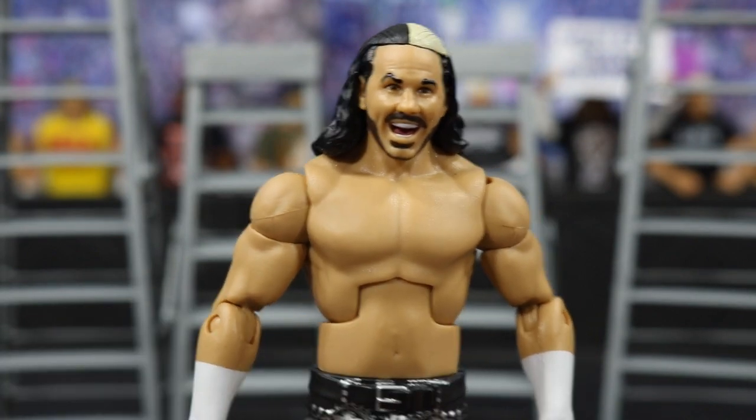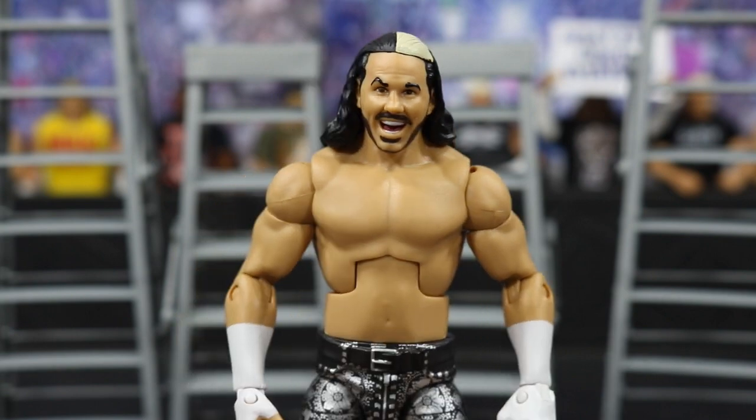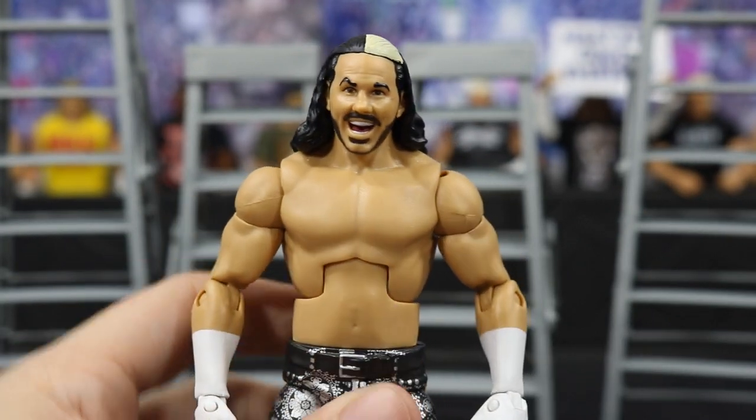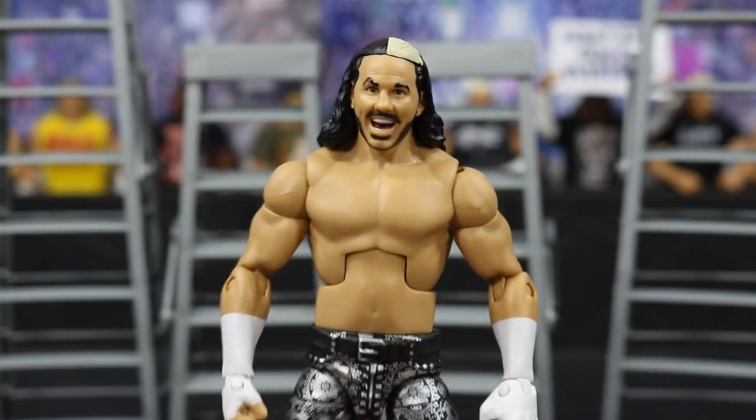Easily an early figure of the year candidate here for Matt Hardy — his first Elite in a very, very long time. They totally knocked it out of the park. Shout out to Mattel for what they've done with this set. Now let's go ahead and take a look at Brother Nero.